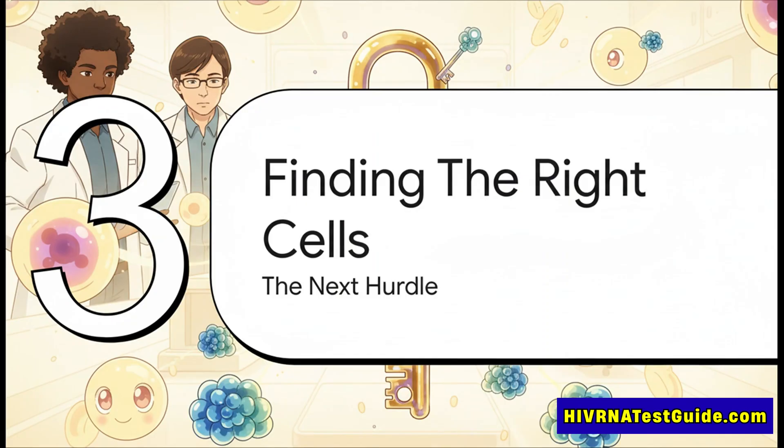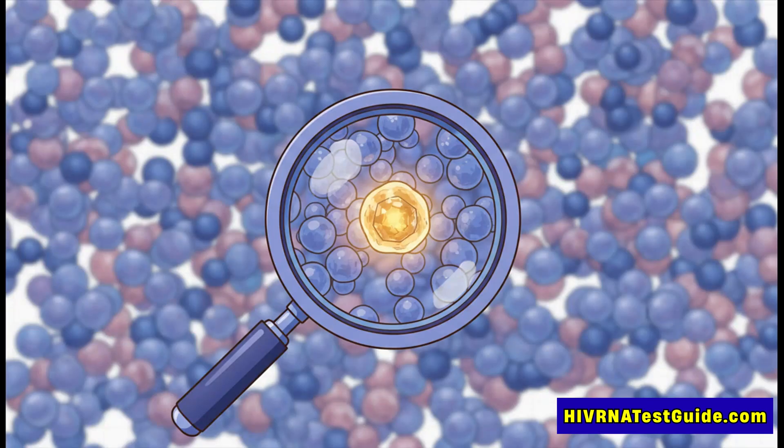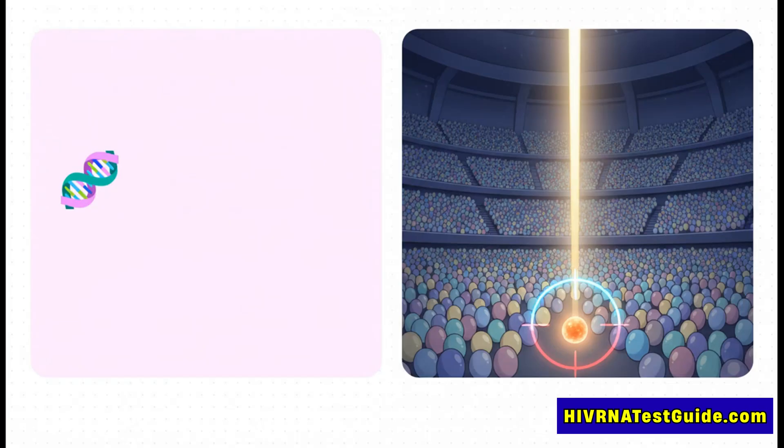This idea sounds brilliant, but it immediately smacks into a huge problem. If our bodies have the potential to make these master keys, where are they, and how do you get them to show up when you need them? Our bodies have these little antibody factories called B cells. But the specific B cells that are the starting point — the raw material for making these master key antibodies — are unbelievably rare. A vaccine needs to find and wake up that tiny, tiny fraction of cells. It's like trying to find one specific person in a packed football stadium and somehow get just their attention, ignoring everyone else.